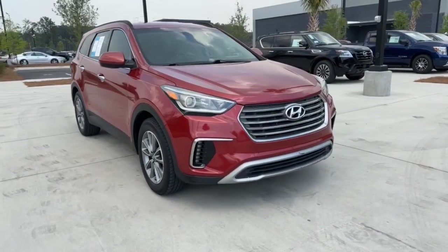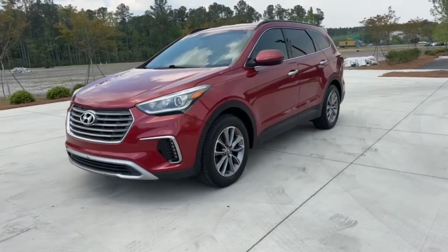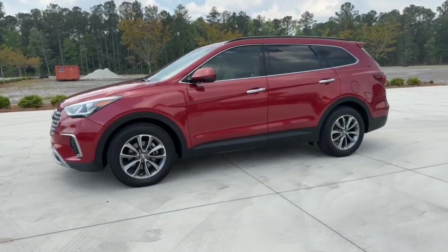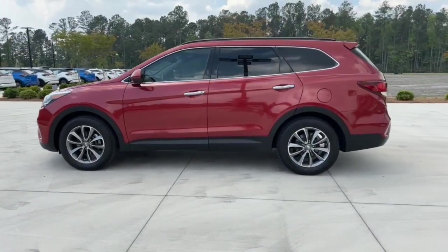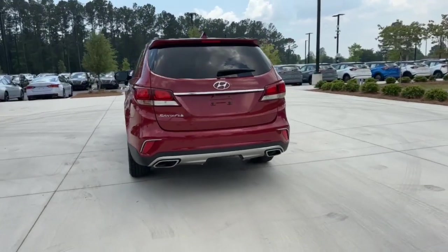Look no further than the 2017 Hyundai Santa Fe. With less than 120,000 miles on the odometer, this vehicle provides excellent value. All you need to do is relax and enjoy the ride in this stylish and capable Santa Fe.